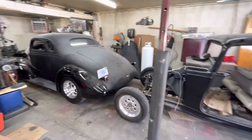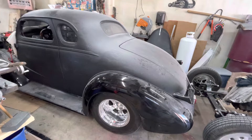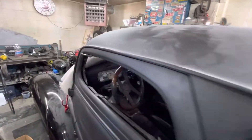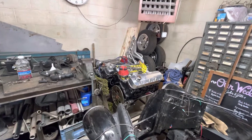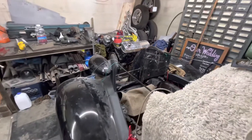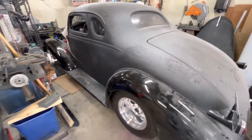And right in front of that, we got a 37 Chevy chopped 5-window coupe. This is currently going through a motor change. Came with a 454 — we popped that out and got a 496 for it. So we'll be putting that back together here in the next couple days. I'll post a video of this car running. This car is going to be a monster.